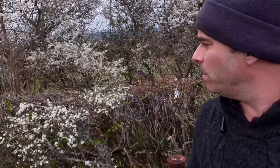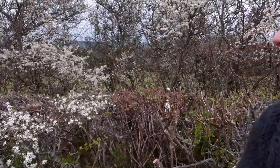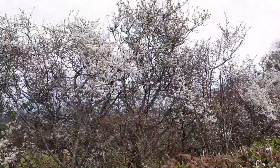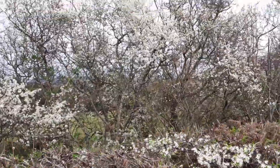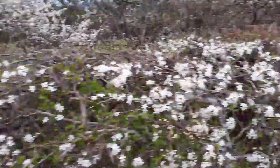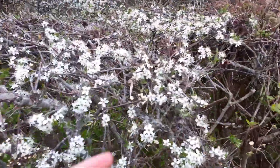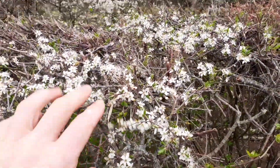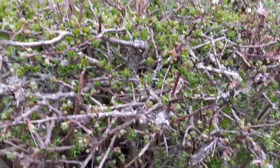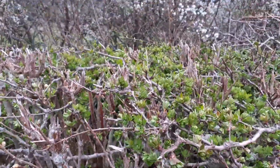One of the interesting things with Blackthorn is that the flowers and blossom appear before the leaves. People often confuse Blackthorn with Hawthorn, but in this hedgeline there's quite a straightforward contrast — this Blackthorn is already in blossom while this Hawthorn is just coming into leaf and its blossom is yet to arrive.